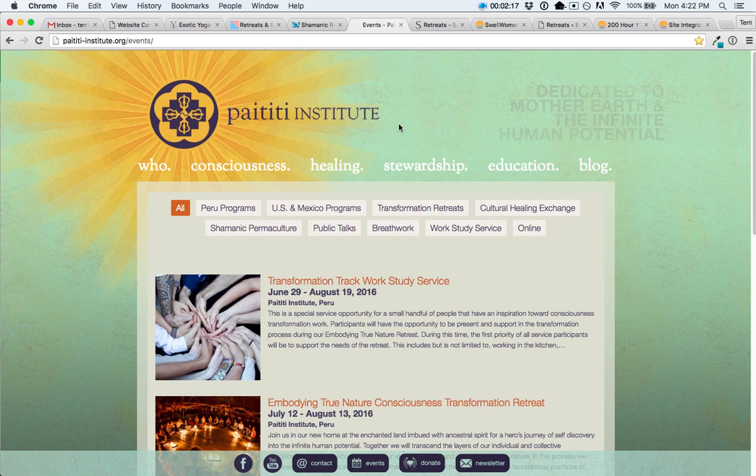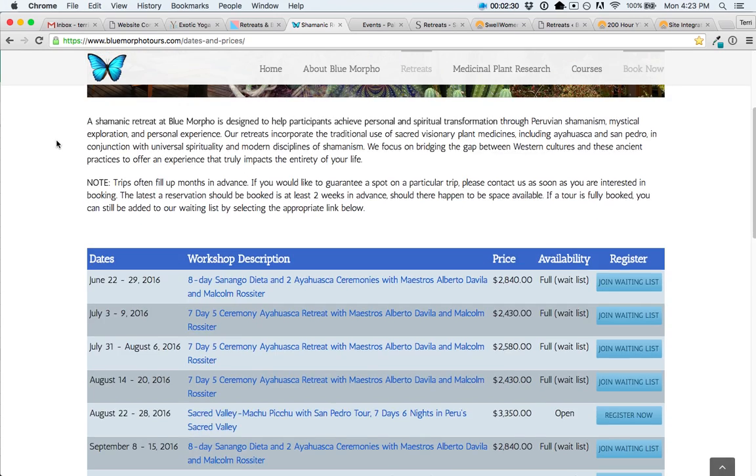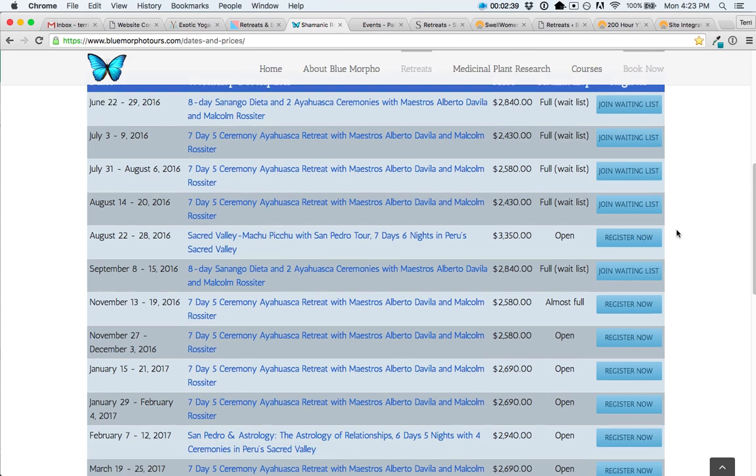If you're running the same retreat over and over again and would like one page showing all the dates for that one retreat, that's similar to what Blue Morpho has done. They have a retreat page that shows all of their upcoming retreats in a table view — if the retreat is full, you can click through to join the waiting list, and if it's not full, you can click through to register.